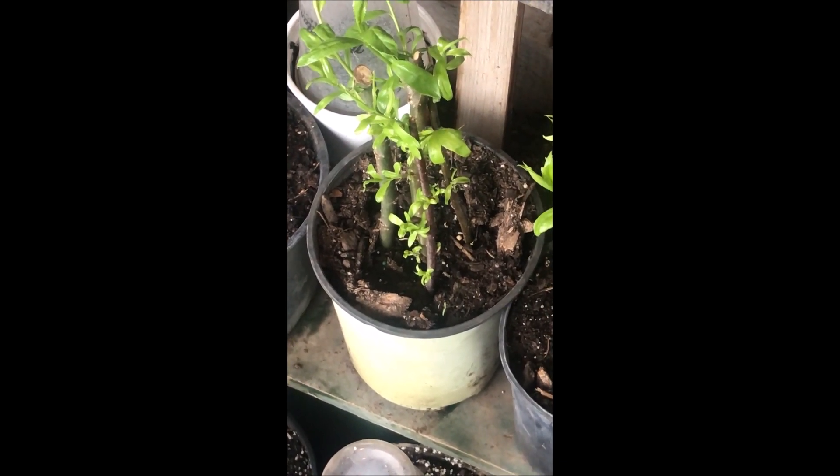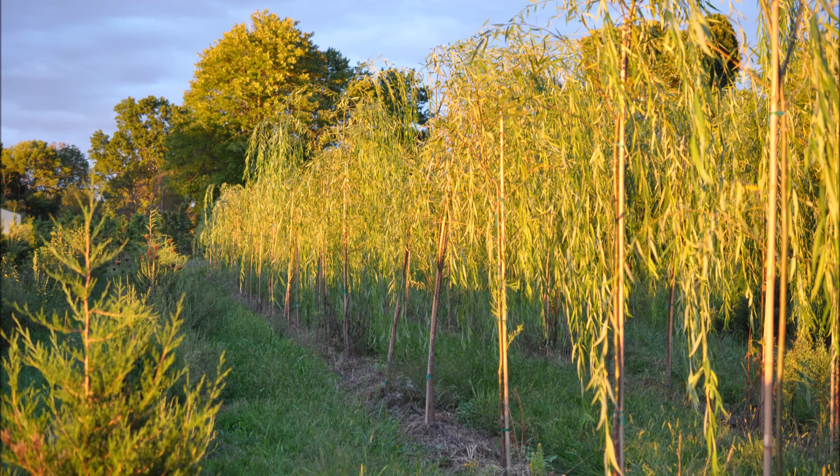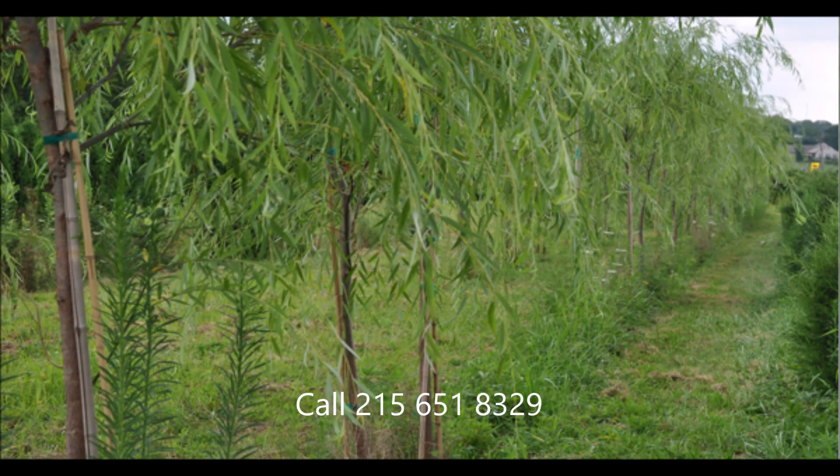Highland Hill Farm in Fountainville, PA. If you need a weeping willow tree, give us a call at Highland Hill Farm in Fountainville, PA. We have lots of weeping willows in many sizes as well.